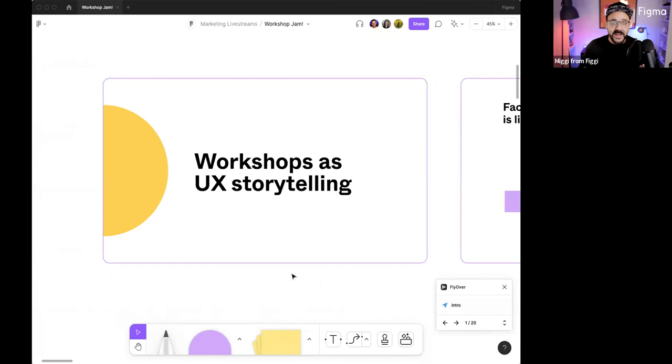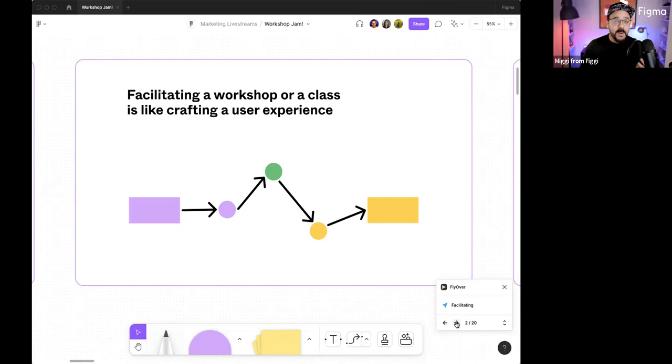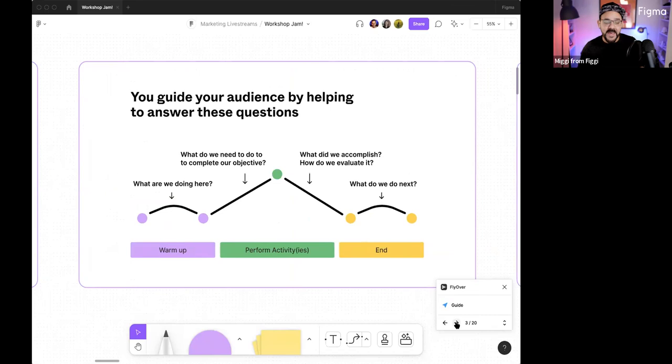I'm going to talk a little bit about workshops as a form of UX storytelling. Even if you're unfamiliar with the notion of UX, what we're fundamentally doing here is thinking about crafting a user experience when you are performing a workshop — when you're designing it, when you're facilitating it actively. You're basically taking someone from the beginning to the end of a story, trying to collectively accomplish a goal.